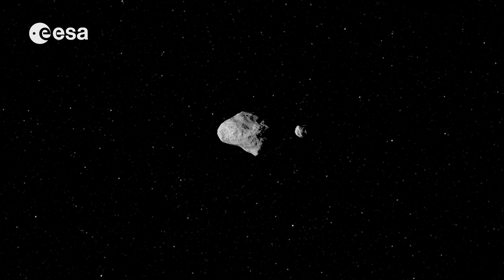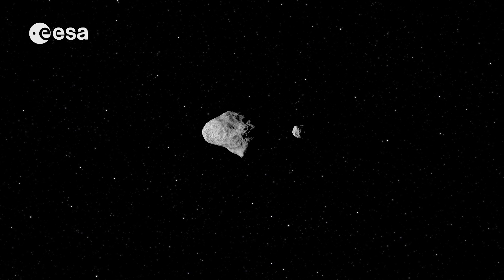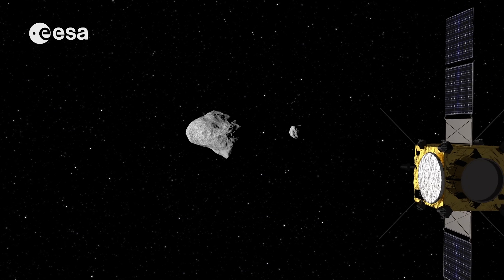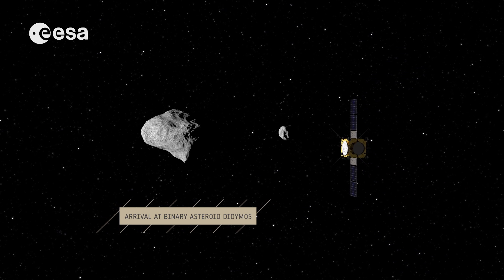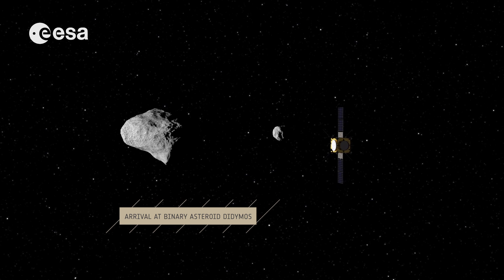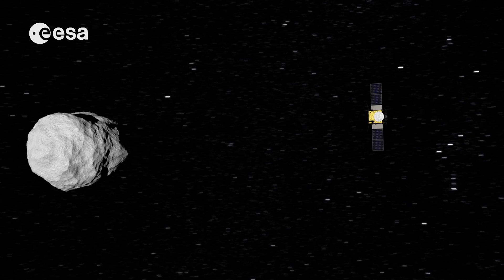The larger asteroid is orbited by a smaller one, known as Didymoon. Upon arriving, the spacecraft will take its first high-resolution pictures of the binary system.